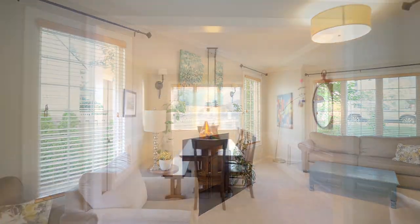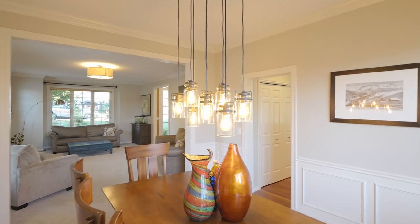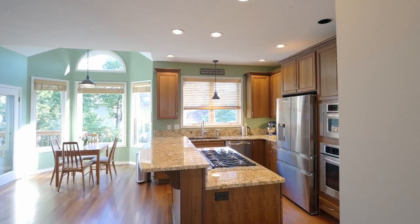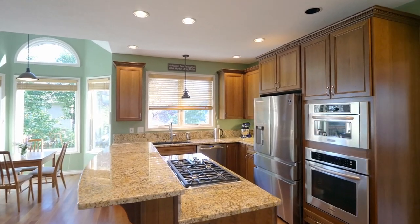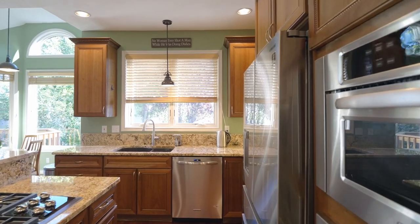The formal dining room adorned with wainscoting has a classic ambiance. It opens to the gourmet kitchen featuring a gas cooktop island with granite countertops, stainless steel appliances, extensive cabinetry, and peaceful views.